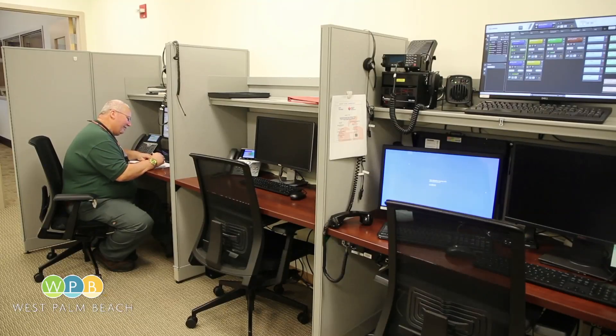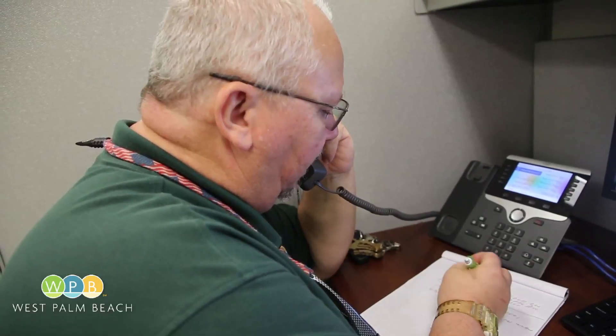A call center will direct help to residents and visitors who need it. Just hang tight and we'll get someone out there as soon as we can.